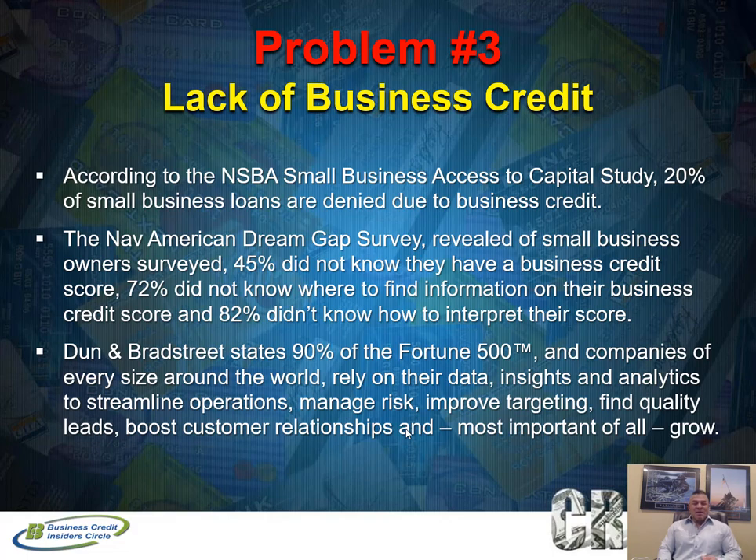Many business owners in this survey didn't even know they had a business credit score, didn't know how to check it or what it meant. Dun & Bradstreet states that 90% of 4,500 major companies use business credit reports to determine whether to extend credit, do business with, or invest in companies. Your business credit report not only helps you get credit but also makes a big impact on whether people want to do business with or invest in your company.